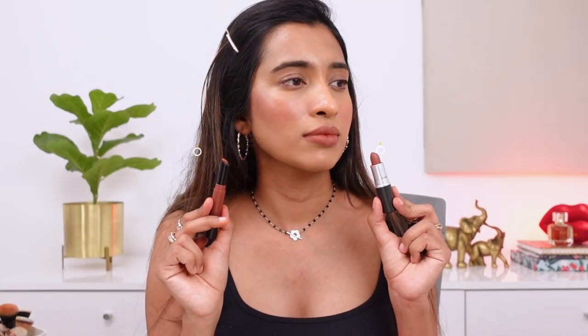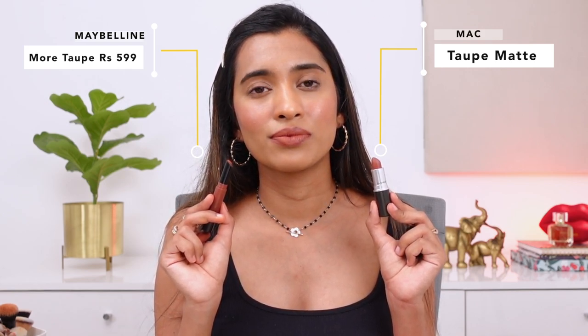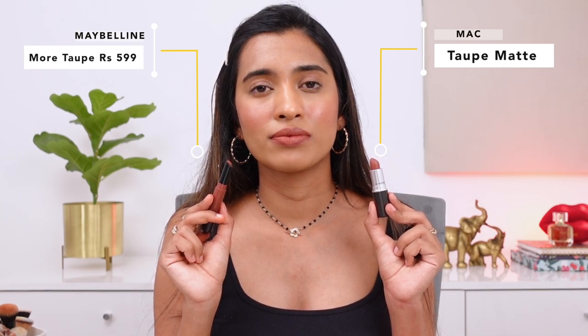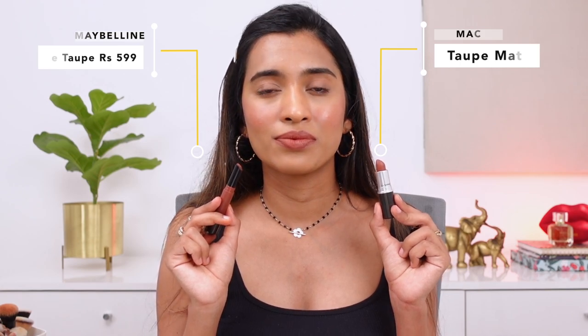Next up, the MAC lipstick in the shade Taupe, and the dupe is from Maybelline in the shade More Taupe. This is not a 100% match — the formulation is different and the MAC one has a little more brown — but I prefer the formulation of the Maybelline lipstick, which is one of the best lipstick formulations I've tried. These are called the Ultimatte lipsticks. The shade is not a bad match — it's a similar color family, maybe a 97–98% match, but not a 100% dupe.